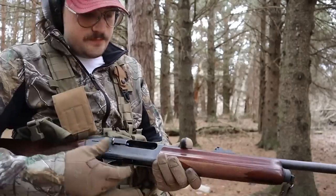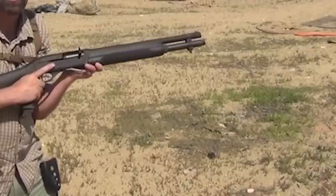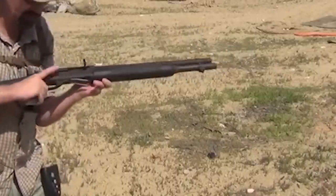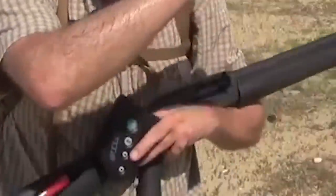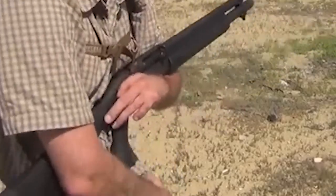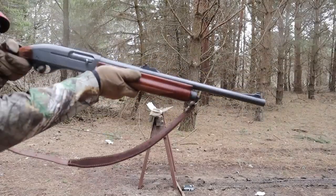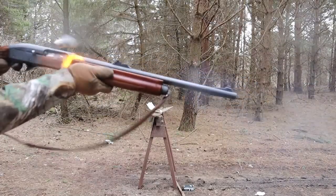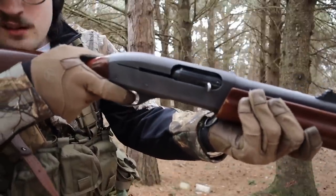The shotgun's receiver is constructed from durable aluminum alloy, providing strength without adding unnecessary weight. The 930 SPX features a full-length Picatinny rail on top of the receiver, allowing for easy attachment of optics, red dot sights, or scopes to enhance accuracy and target acquisition. Additionally, a fiber-optic front sight provides excellent visibility in low-light conditions. In terms of capacity, the 930 SPX offers a generous 7+1 round capacity. An enlarged bolt release and oversized charging handle facilitate efficient operation and quick reloading under high-stress situations.